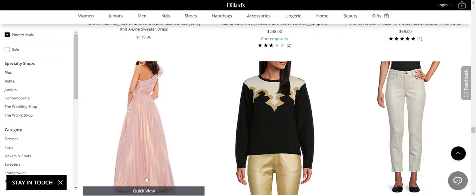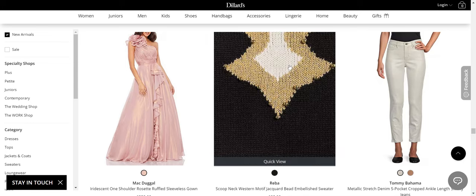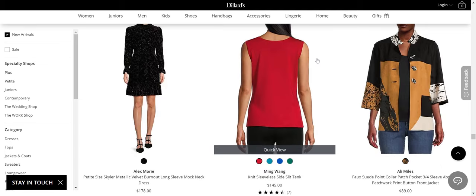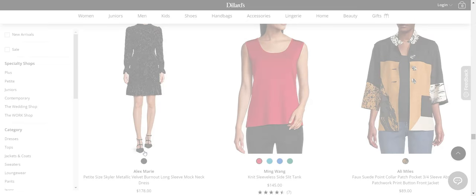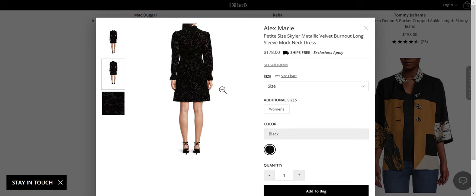MacDougal — love that gown. That's all drama, if that's for you. Reba — not usually a big fan of Reba, but I actually like this sweater. It looks like an expensive contemporary brand sweater and it's under $100. Now it might not be your style, but that's very much a trend right now. This Alex Marie petite size Skylar metallic mock neck dress — do you want a cocktail dress that's classic and covered but at the same time really elegant? That's beautiful. And it's a petite size — that's something to consider.